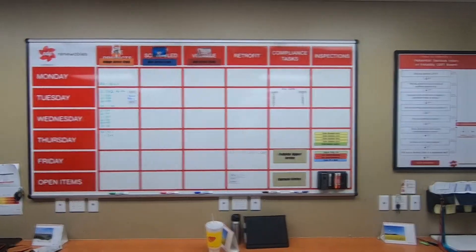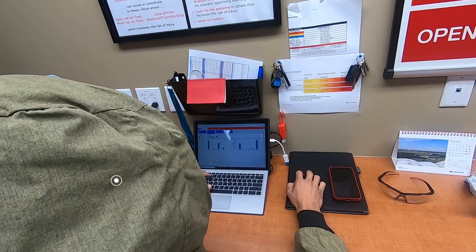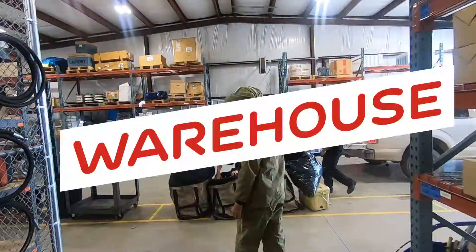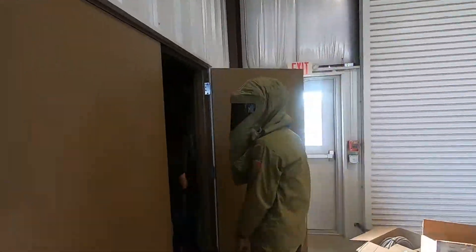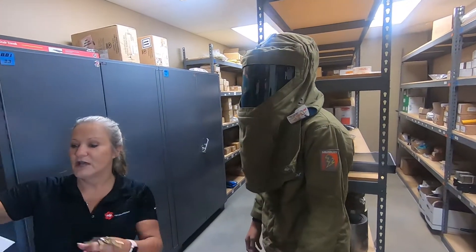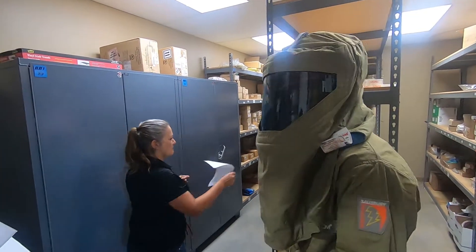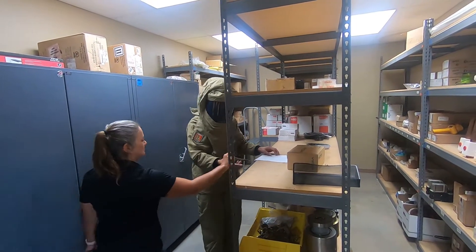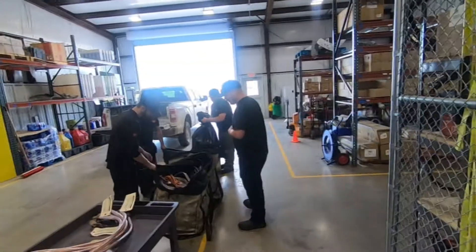We start creating our work orders, and once we get our work orders finished, we go talk to Sheila and get our parts for the day. This is the warehouse where we keep all of our parts, and the tool cage where we keep all of our tools. He fills out the stock transfer sheet, Sheila picks the part for him, and then it goes on the work order.